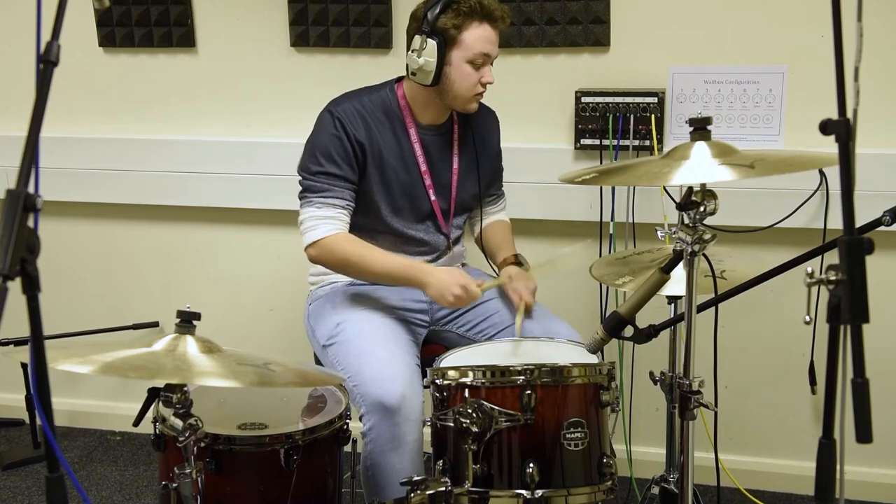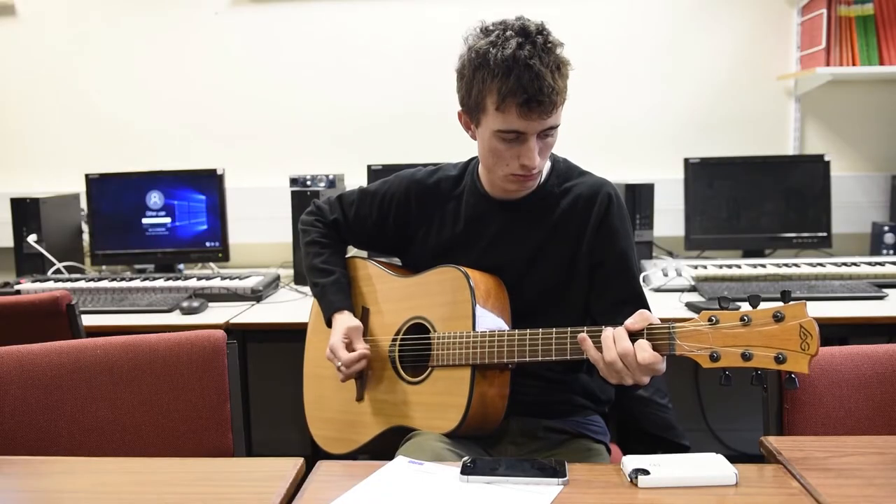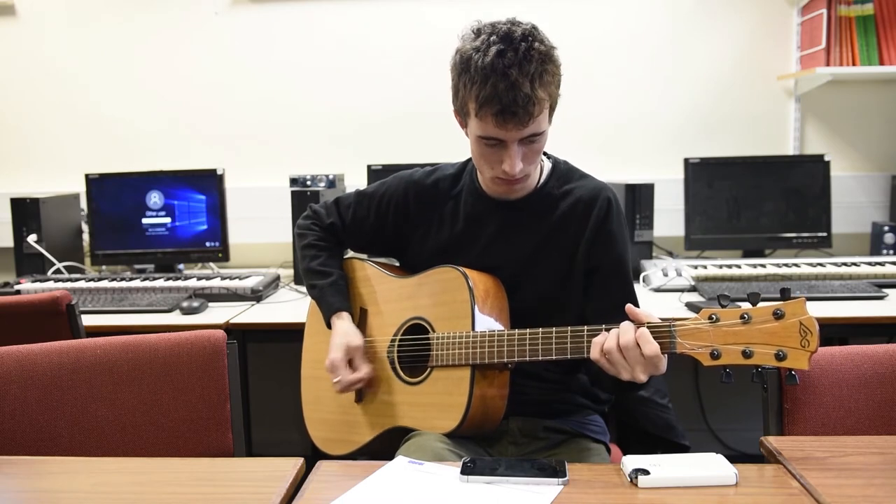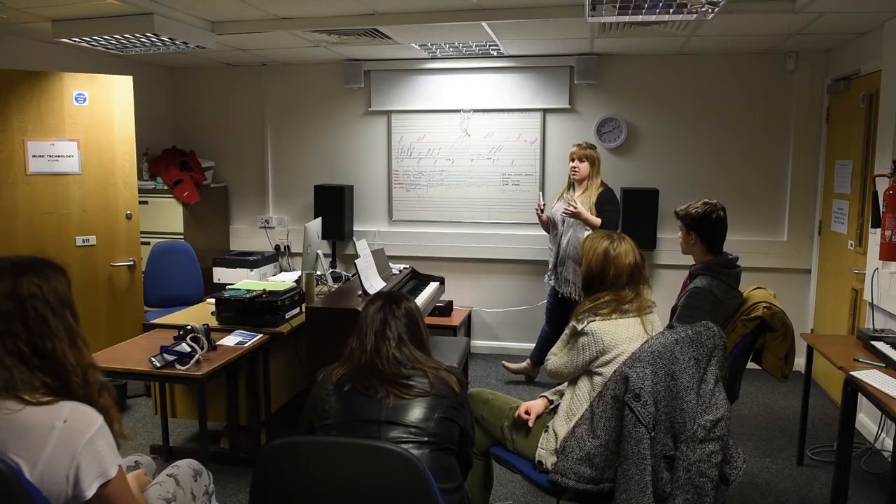All the music teachers here have had careers in music as performers, making a living as musicians. They've been composers in the past as well, and worked in London, worked with some of the major orchestras in the world. Some of us are still having instrumental lessons ourselves and really engaging with music — but we also love teaching.